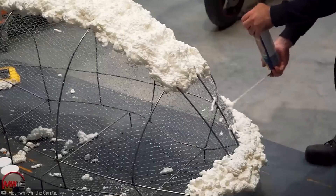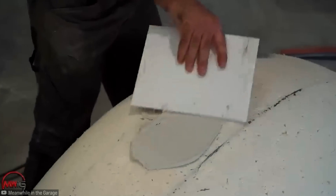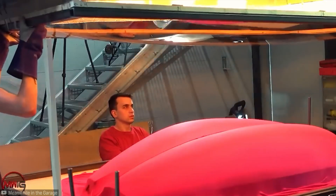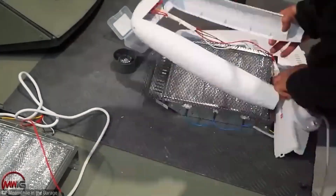First he made a wire skeleton, applied polyurethane foam to create the mold, and used polyester filler for a better finish. Then he cut it in half for easier handling and placed the molds in a heat chamber.